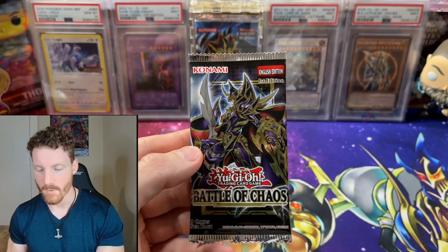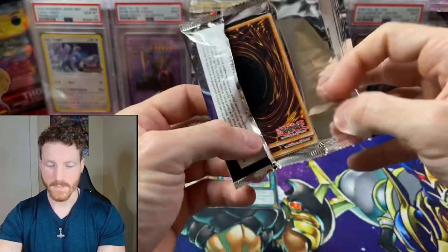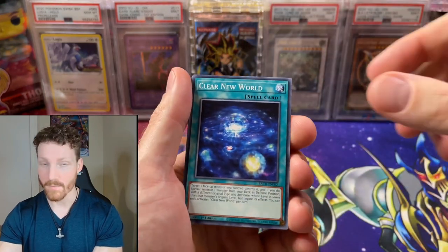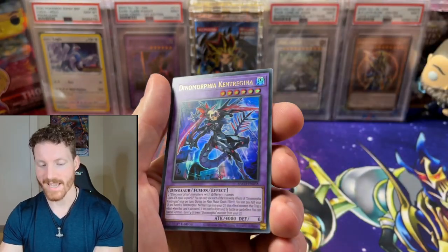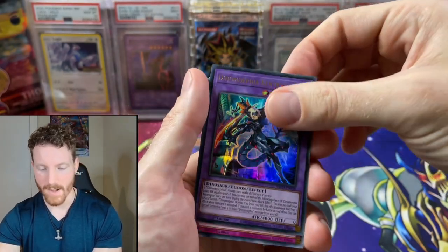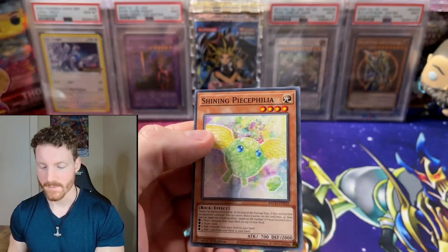We've got our last pack — we've got Battle of Chaos. Probably one of my favorite sets that have come out over the last couple years, just because I love the Magician archetype and I love the support this set has gotten. It has the Dark Magician 25th Anniversary in there. Let's see if we can pull that today, or even an Illusion of Chaos — I will happily take another one, that is my favorite card and just a beautiful card. Dimension Conjurer, and it is a Dynomorphia Kentrogena — a decent card for Dynomorphia that had some hype. We did get an Ultra Rare in our Battle of Chaos pack. Is the Dark Magician hiding in the last slot? Nope — it is a Shining Peacefulina.